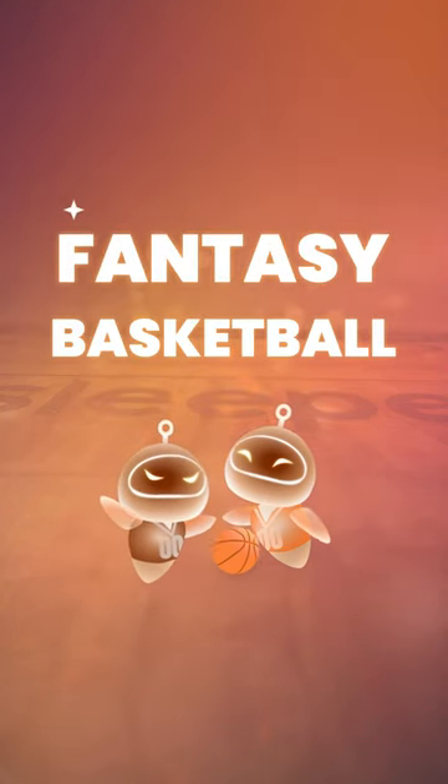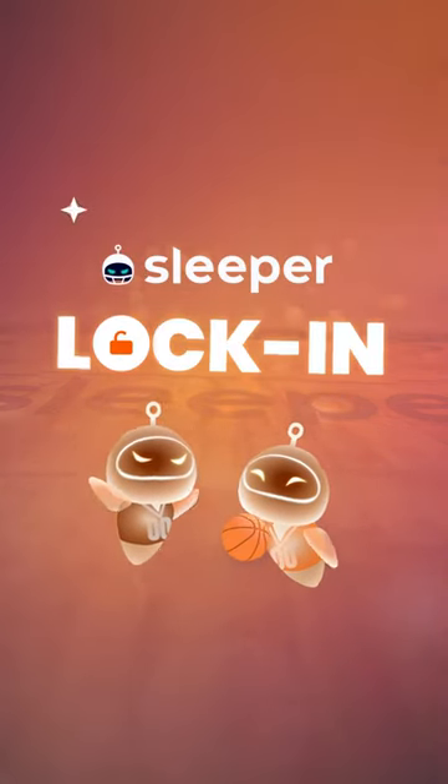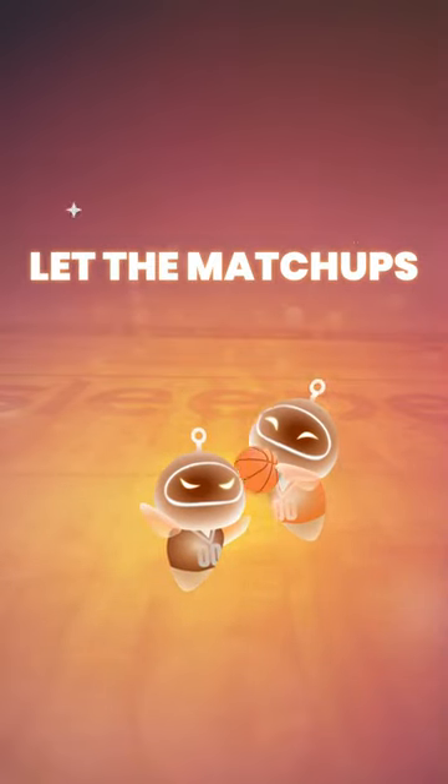There's a new way to play fantasy basketball on Sleeper, and it's called Lock-In. So get your friends, draft your teams, and let the matchups begin.